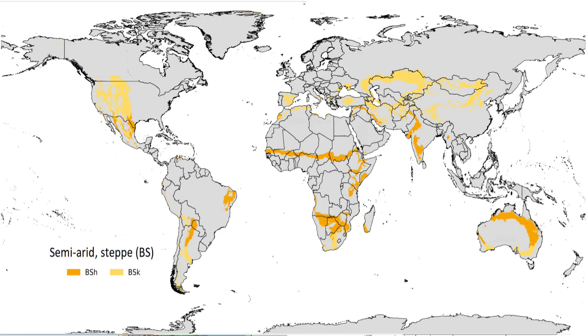Here are the semi-arid areas of the world. The majority of the western United States is semi-arid, as are parts of Australia, China, and Mongolia. Semi-arid zones tend to get twice as much precipitation as deserts and contain more shrubs and grasslands.